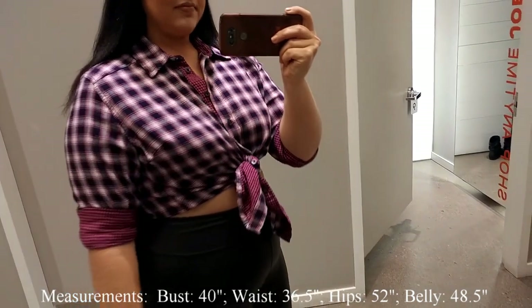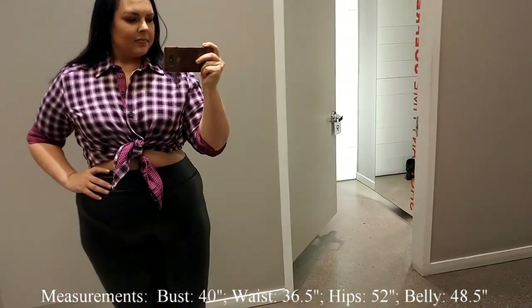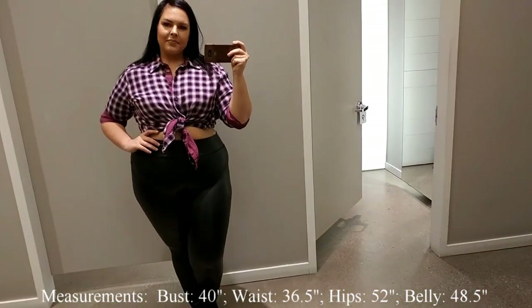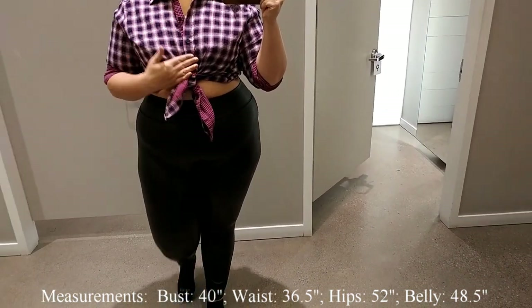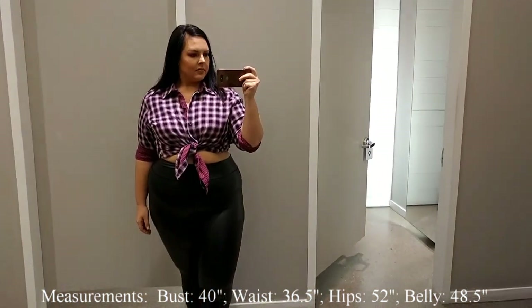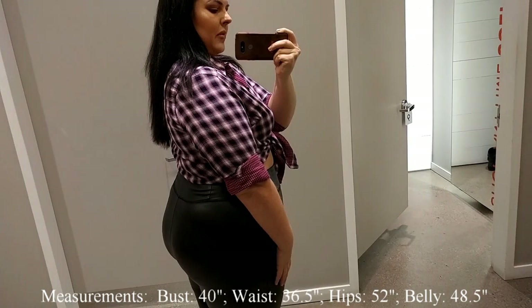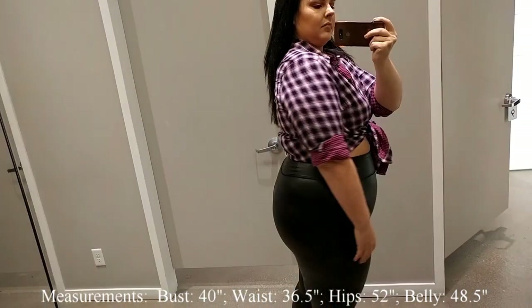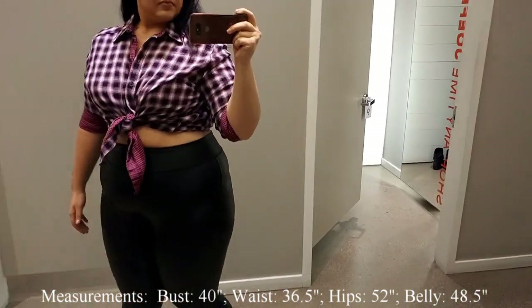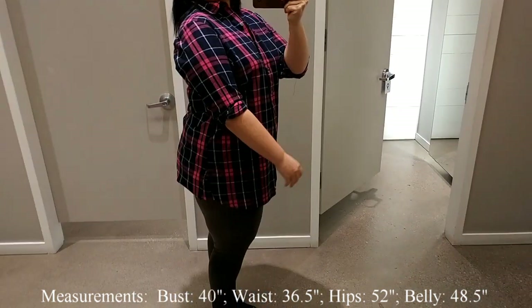I absolutely loved this pink one — I thought it was super girly and just so perfect for fall and winter when you want to look cute and sexy on those cold winter nights. I just love these tunics, and again for $29 you truly cannot go wrong.